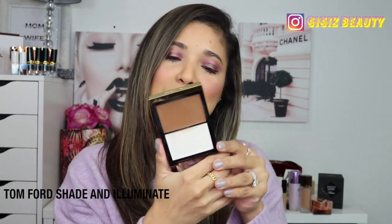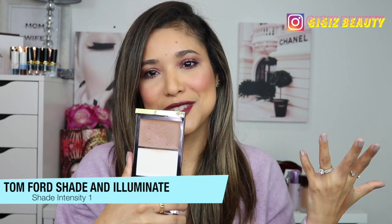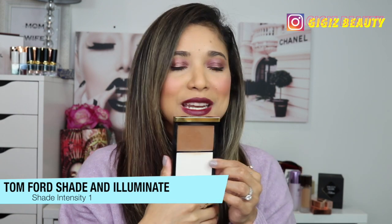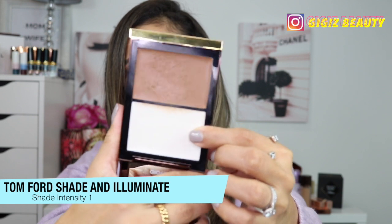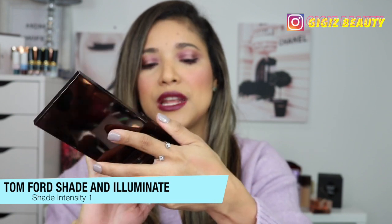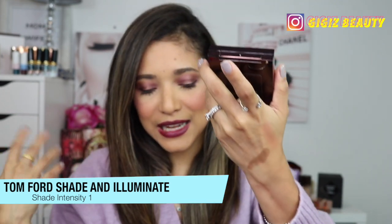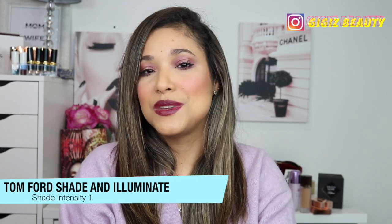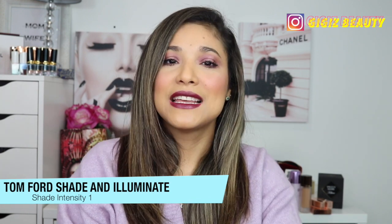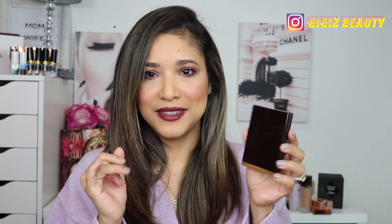Another Tom Ford product I discovered in 2020 is their Shade and Illuminate in Intensity One. This is an older product but new to me. It has bronzer and highlighting balm products — the highlighter gives a pretty glow and the bronzer is everything. I love the tone of it, how easy it is to diffuse, and it lets you contour and bronze beautifully. The compact presentation is stunning — one of my faves for sure.